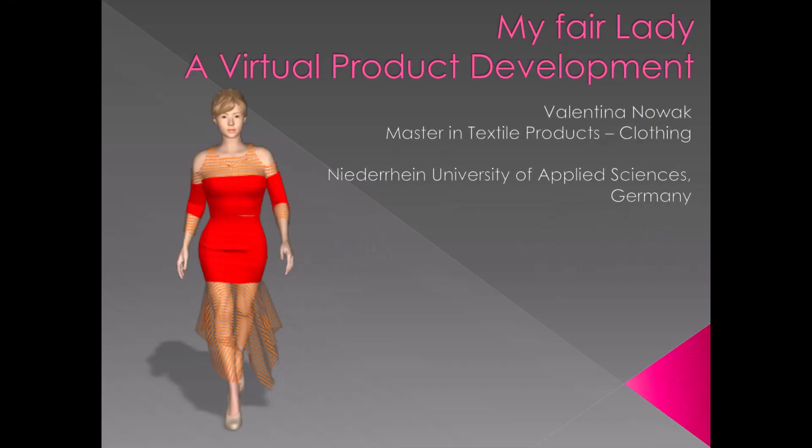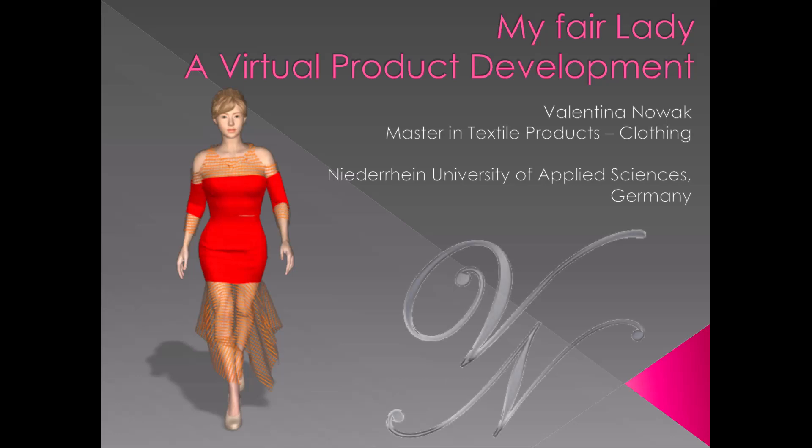Hello and welcome to my presentation, My Fair Lady of Virtual Product Development. My name is Valentina Novak and I am studying Master in Textile Products and Clothing at Niederrhein University, focusing on 3D.